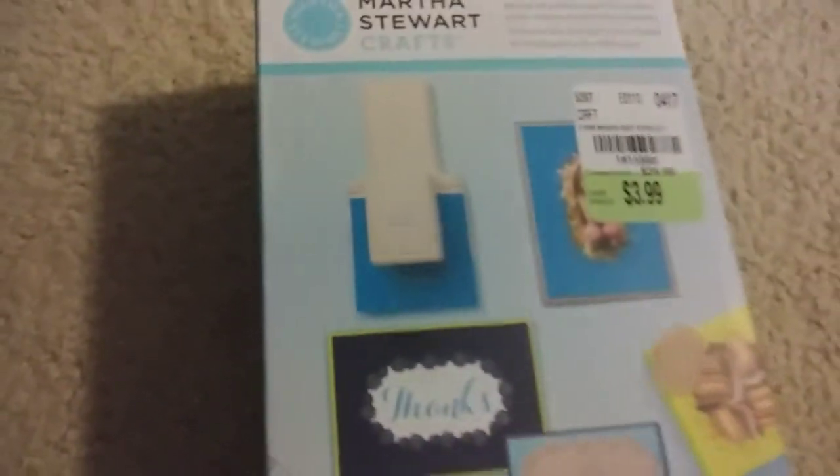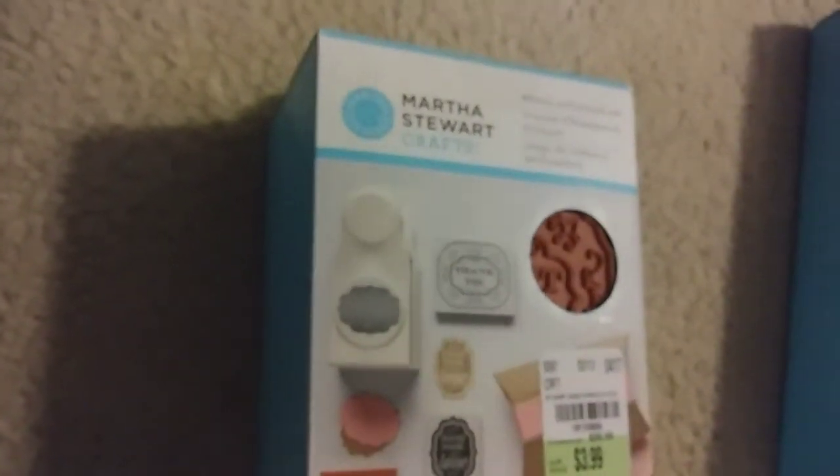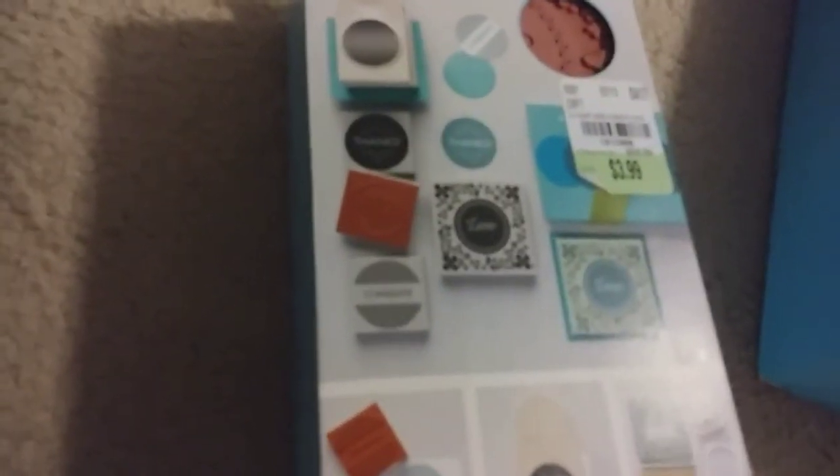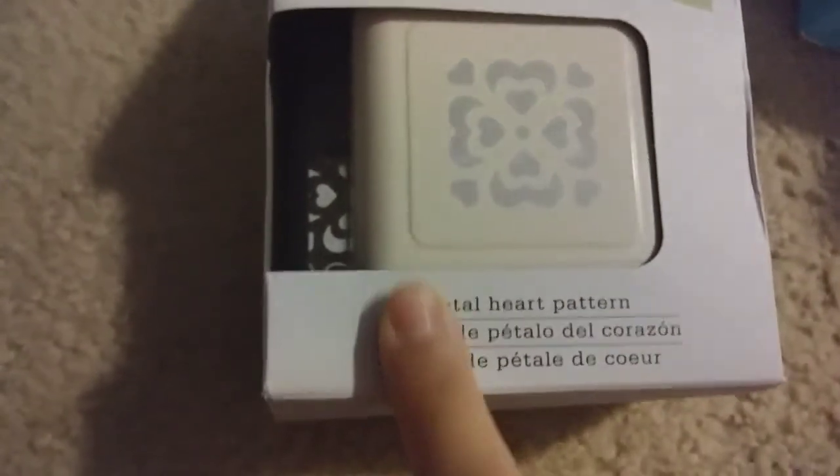I have three of these — the Frame Border Punch Starter Set, $3.99. Then the Ornate Frame — they don't have names as to what the design is. You can tell this one is a circle. These are all $3.99. And then what's this called — Petal Heart Pattern — I love it, I absolutely love it, $3.99.